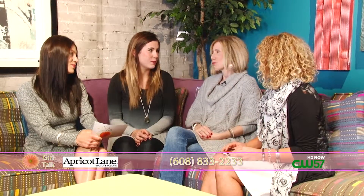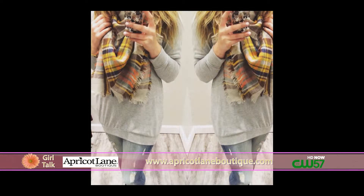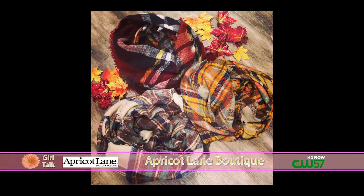We get new stuff in every day, so it's hard to choose. But right now I really like the plaid shirts with a graphic t-shirt underneath. I think it's good layering — I'm glad to see plaid coming back. The soft, cozy plaid, and the plaid blanket scarves too are back again this year. The blanket scarves are huge — we have so many different colors.